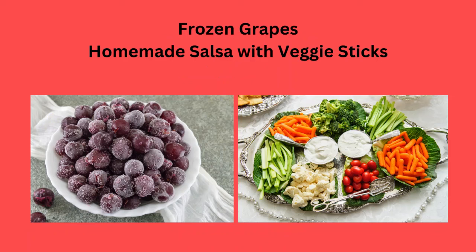Frozen grapes, or homemade salsa with veggie sticks — always a good treat.